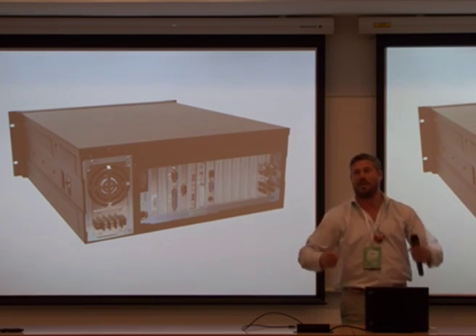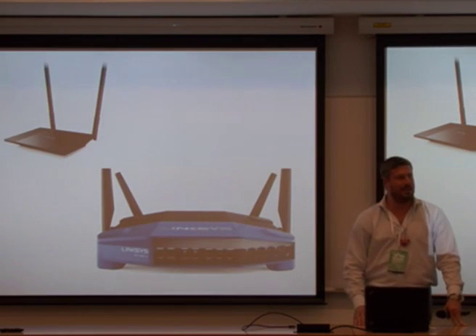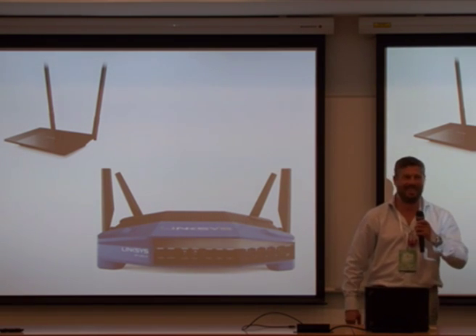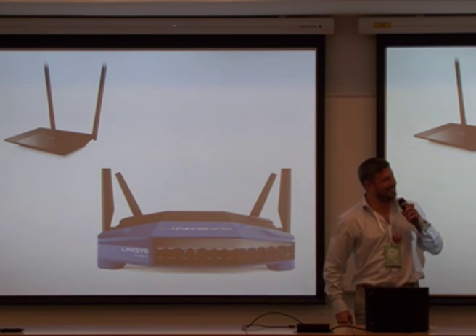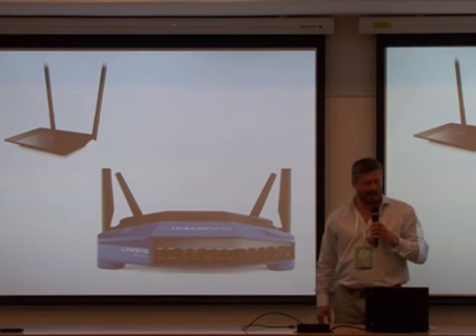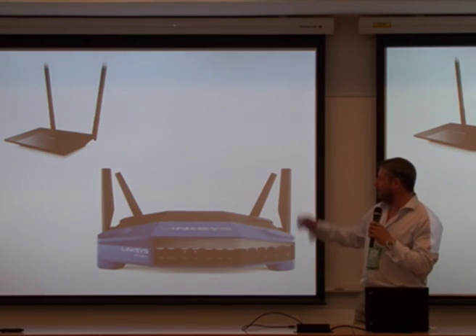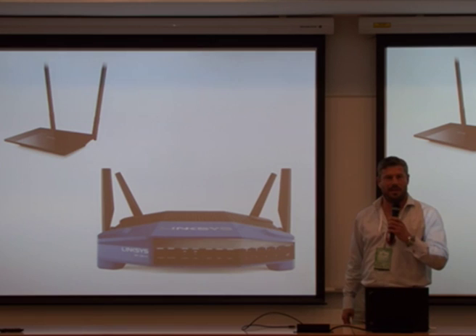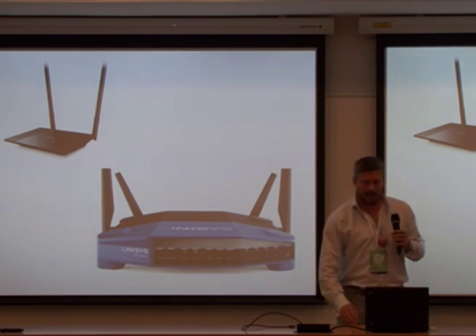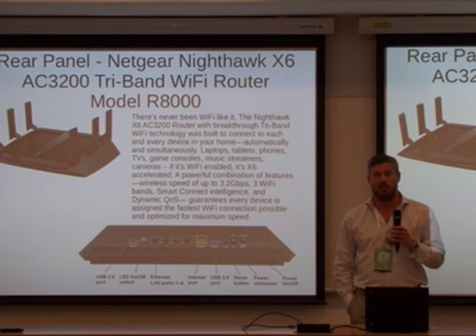You needed lots of those boxes to make a nice network. Nowadays, life has changed. This is what a router looks like nowadays in a lot of situations. This is not a corporate situation, obviously — then you'd have a nice little Cisco thing. But you can see that it looks very, very different from those boxes we used to have.